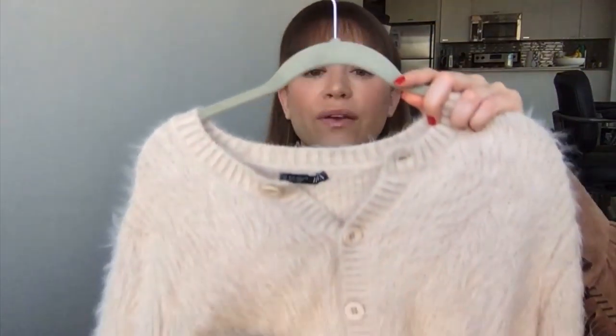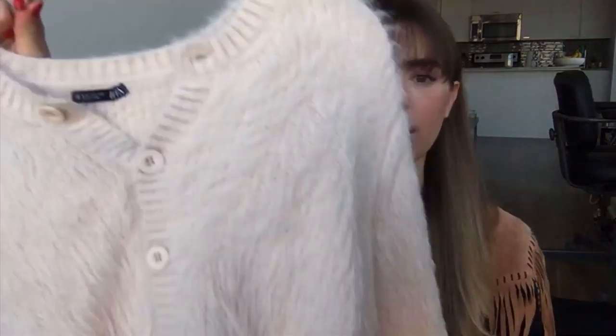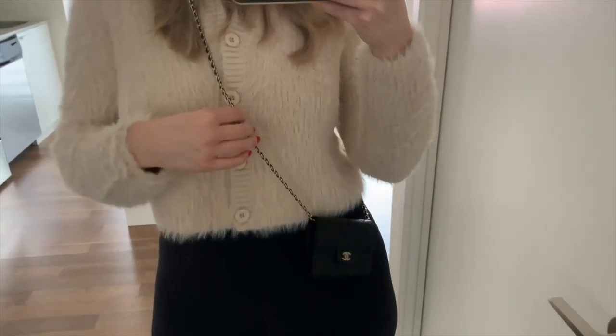Kind of on that same faux mohair idea, I got this one at Zara recently. I picked it up in size large because it looked a little bit cropped and I wanted room to layer underneath — I could have fit into a medium. This was about $39.90 Canadian. It's a nice beige-y color — I wore it in my last video. It does shed a bit, so if you wear it with black just keep that in mind. It's a pretty good price and very soft — not itchy at all.